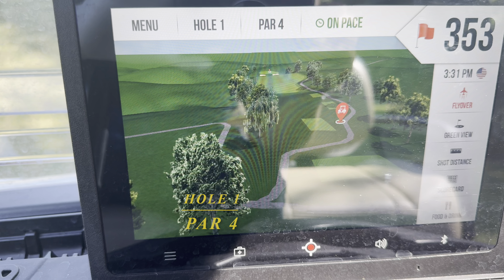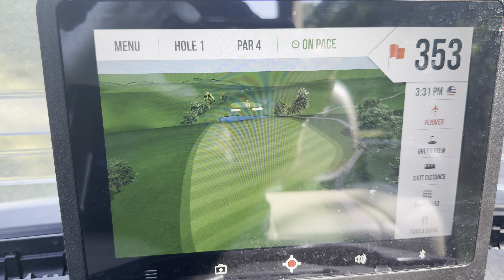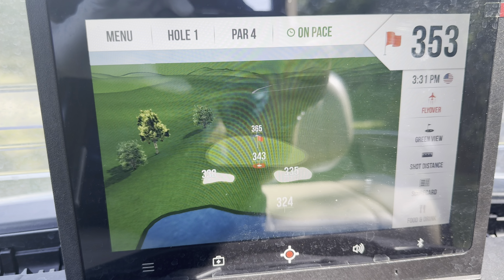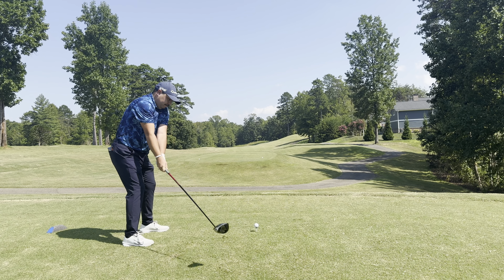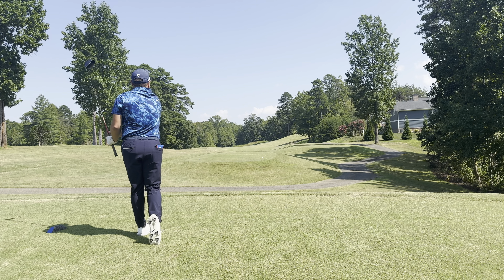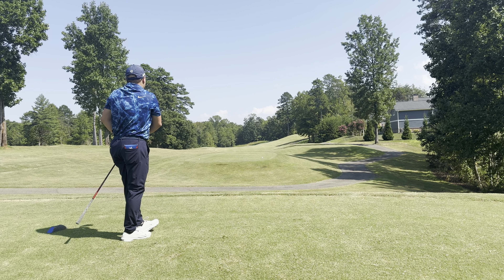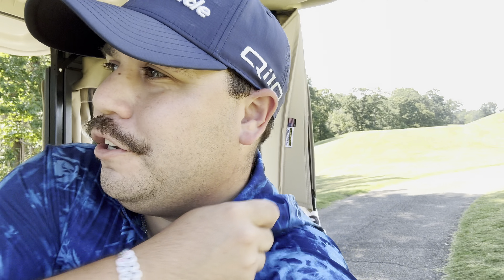Here's what the first hole looks like — 353-yard par four. Everything kind of funnels to the left. Up the right side kicks off back into the fairway. There's a pond short and then there's the green. The range is closed because their picker is down, but at the end of the round I'll show you the driving range — it's pretty cool, straight downhill.